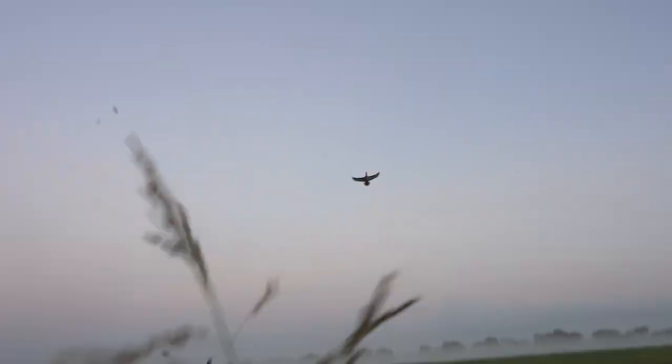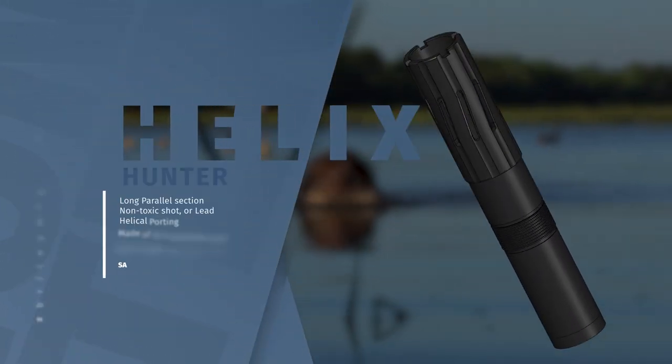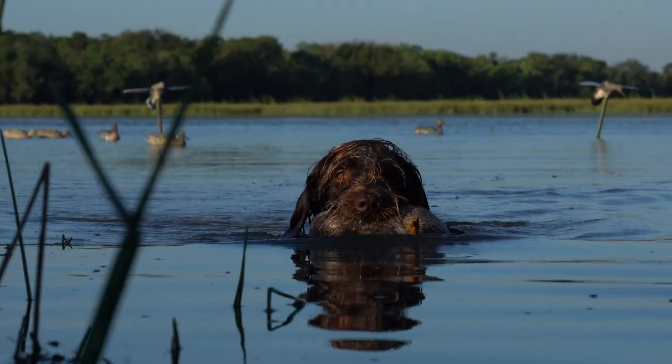The Helix Hunter delivers maximum downrange performance with high pattern density, an essential component for ensuring a successful harvest. A rugged, robust design with added rigidity to accommodate non-toxic shot, a long parallel section for shot stabilization, and helical porting, which provides ideal pellet distribution. The Helix Hunter is the optimal choice for any hunting scenario, especially a fast moving target.